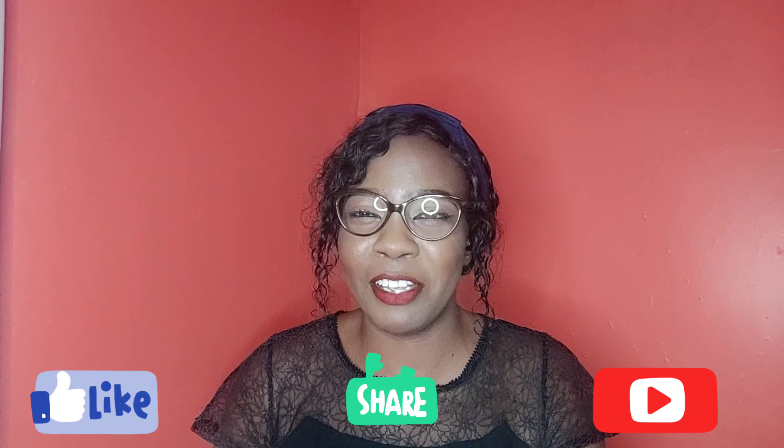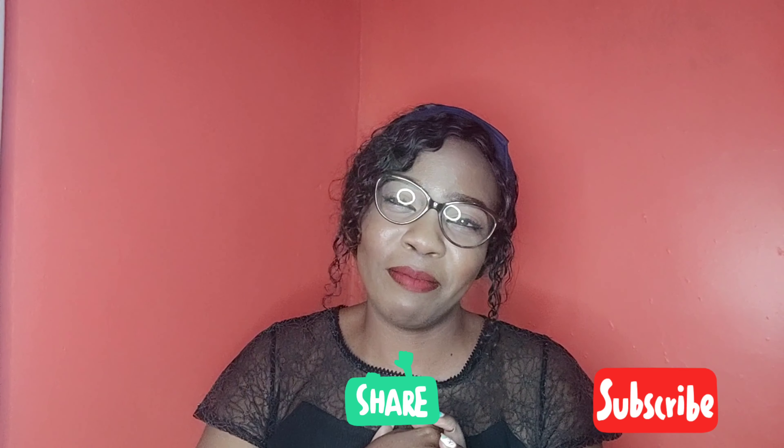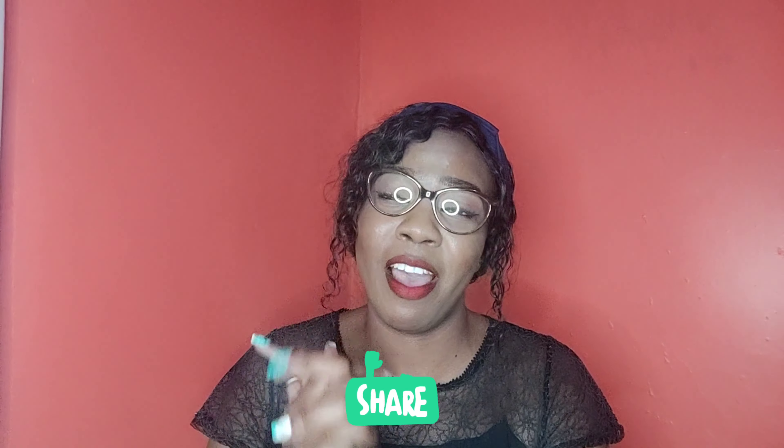Hi guys, what's up everybody! Welcome and welcome back to my channel. For those who are new, I'm Disney. For the returning subscribers, thank you so much for always supporting your girl, and if you're a new subscriber, welcome to the family. Also, if you haven't subscribed, kindly consider subscribing to my channel. I know it's been a minute since I uploaded content, but now I'm back — adulthood has been a little bit crazy, you know, up and down.